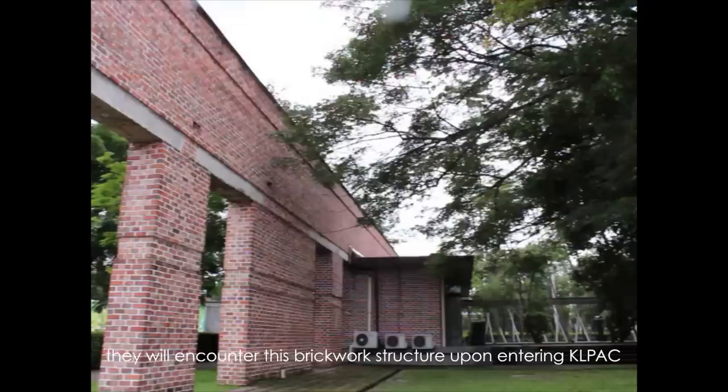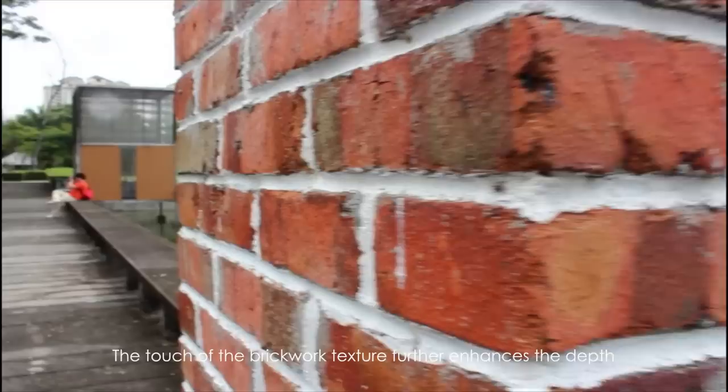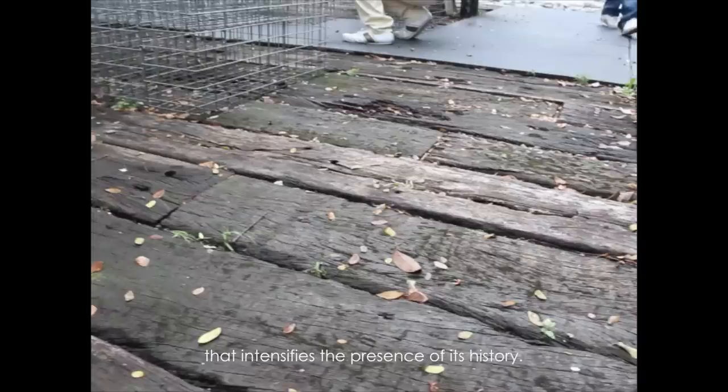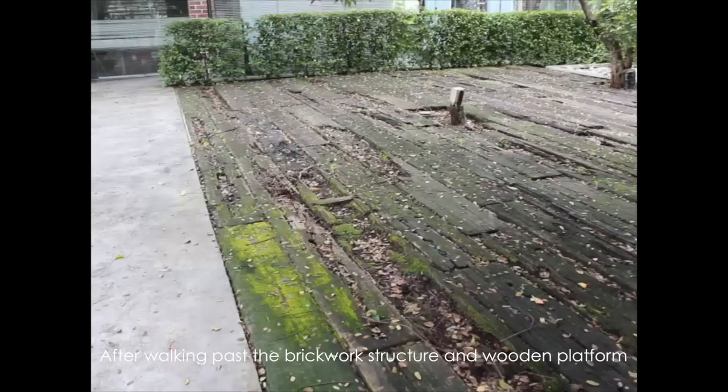When users walk through the landscape area, they will encounter the brickwork structure upon entering KL PAC. The sight of the brickwork will bring users back in time through their imagination, and the touch of its texture further enhances the depth, making the imagination more realistic. The railway timber sleepers from the old railway station are also adopted into the landscape design, intensifying the presence of its history.